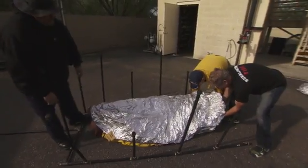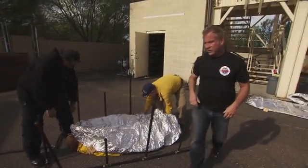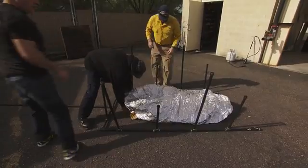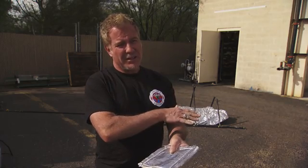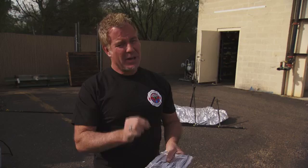The fire shelter was designed for a firefighter who didn't have anywhere to go in his escape route — who couldn't get to his safety zone. The fire passes over the firefighter; it's called a flashover. This can last a minute to two minutes, generally that's about the extent of it.